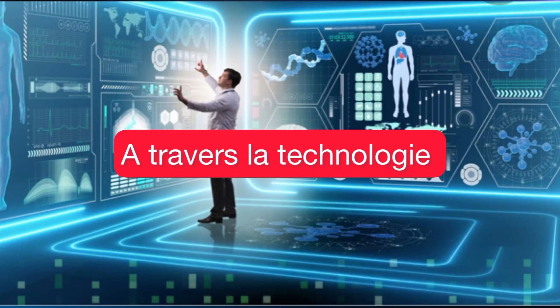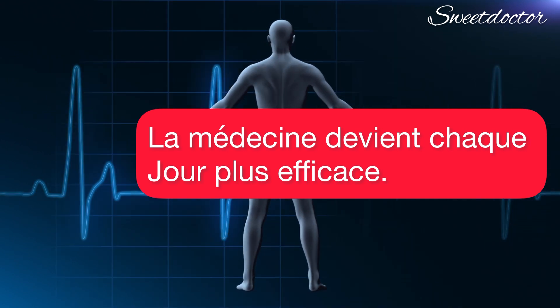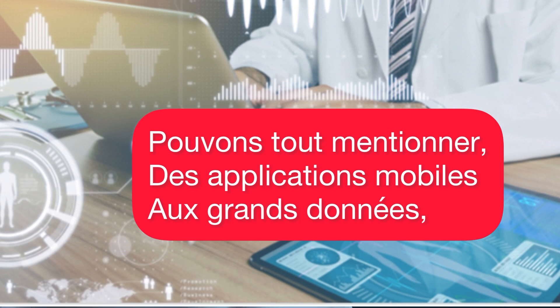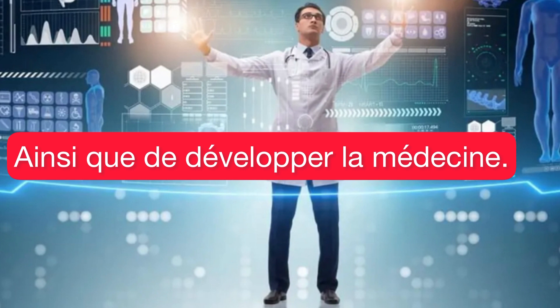Through technology, medicine is becoming more efficient every day. When we talk about new technologies in the healthcare industry, we can mention everything from mobile apps and big data to medical software that is changing the way science is done as well as the way medicine is developed.